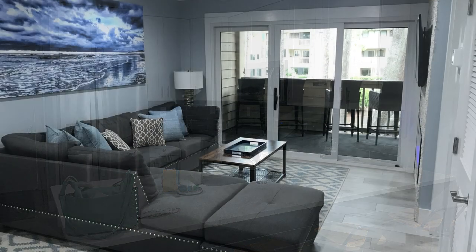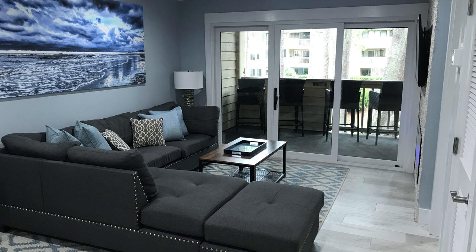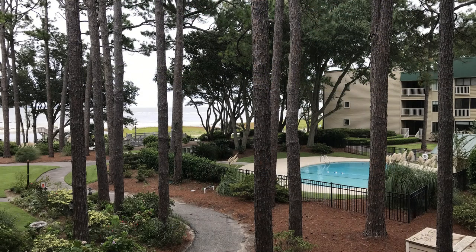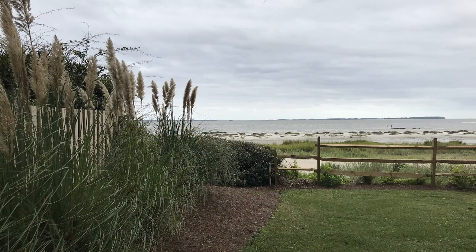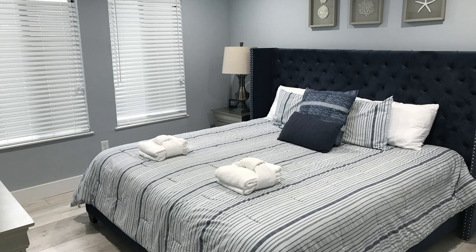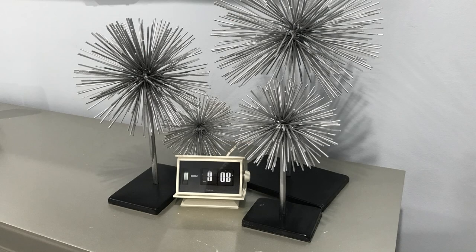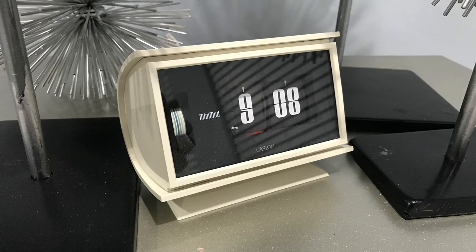It was really nice — we had a nice time there. This is the balcony where we could go out, and this is the view we saw. We were always looking out for alligators; that's the sound. This is the bedroom where I put my clock, so yeah, I borrowed a clock. They had this weird design, this weird art, but it seemed to fit my quirky little clock just fine — the Castlon Mini Mod. We're going to do a review of that clock.